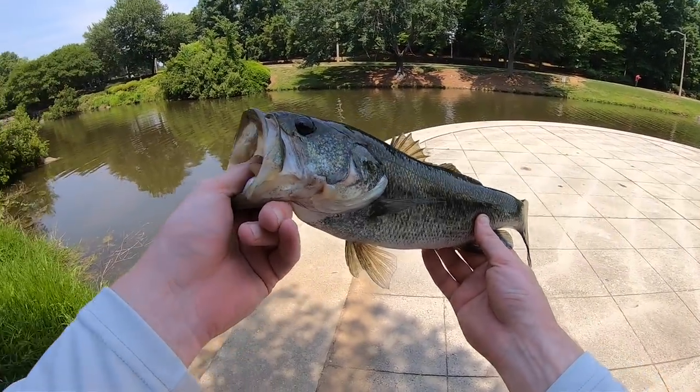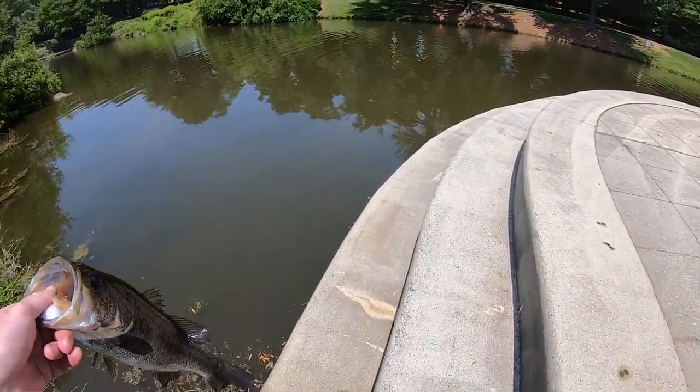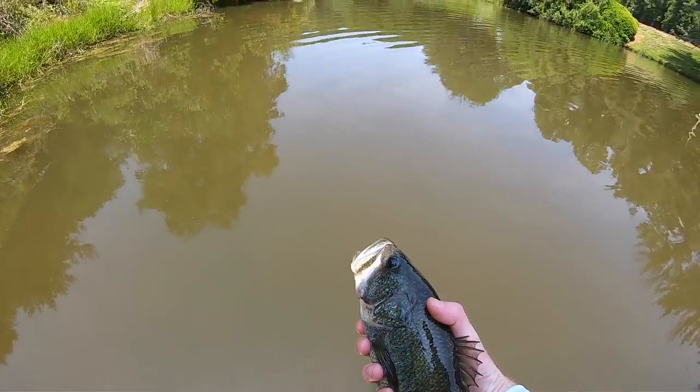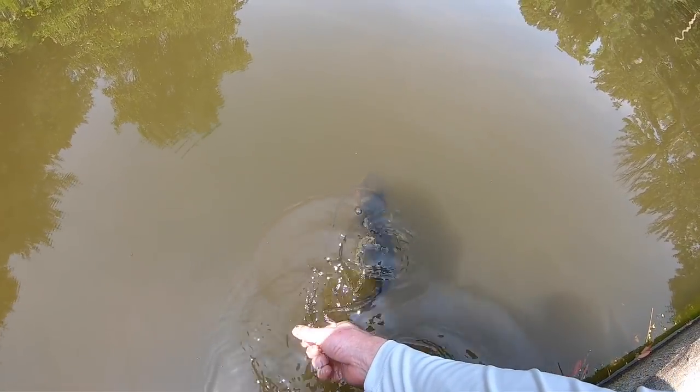Got one on the board finally! I knew I probably needed to switch to something slower. This is our first true steaming hot summer weather this week — up in the 90s — so these fish are definitely going to be a little lethargic. Thanks for the bite, bud.